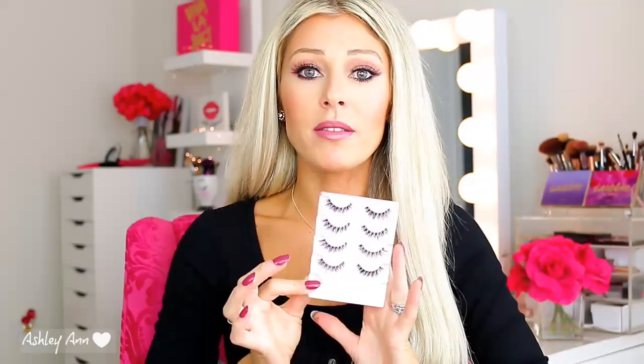My absolute favorite lashes that I wear all the time are the Kiss No. 11 lashes. People can't even tell I have lashes on when I wear them — I wear them pretty much every time I film. These lashes are amazing. They're wispy but not too overwhelming. They're your lashes but better. They sell them pretty much anywhere; I get mine at Walmart, and when Walmart doesn't have them I purchase them from Amazon Prime at the same price — I think it's $8.88 for a five-pack. I'll link them from Amazon down below.